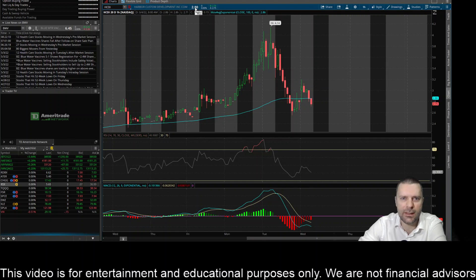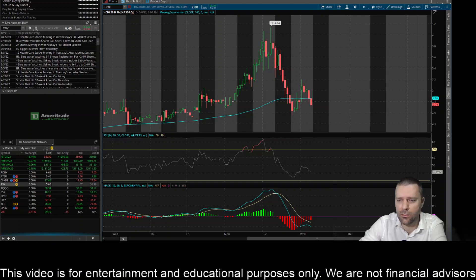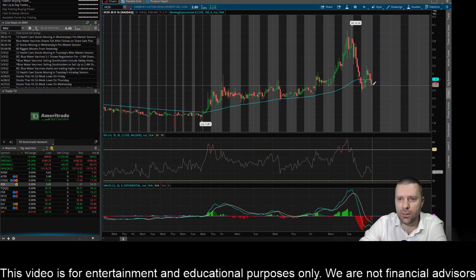You can see it closed at 280 yesterday and it's trading around 274-275 right now. I'd definitely like to see this thing get back above the 100-day exponential moving average — I think that's key to the upside. For it to break back above that, close above it, maybe try to turn that into support. And then to the downside, around this 260 level, maybe 265, is really key.